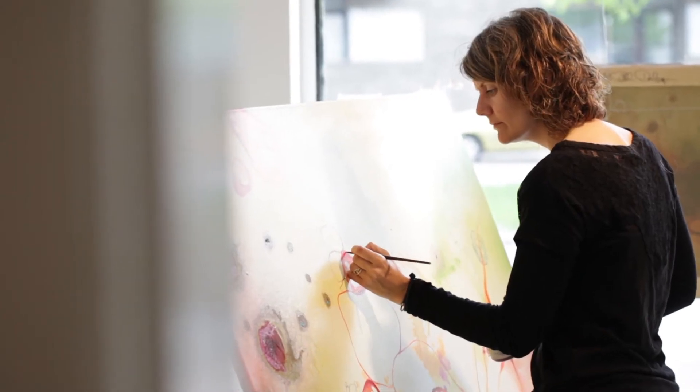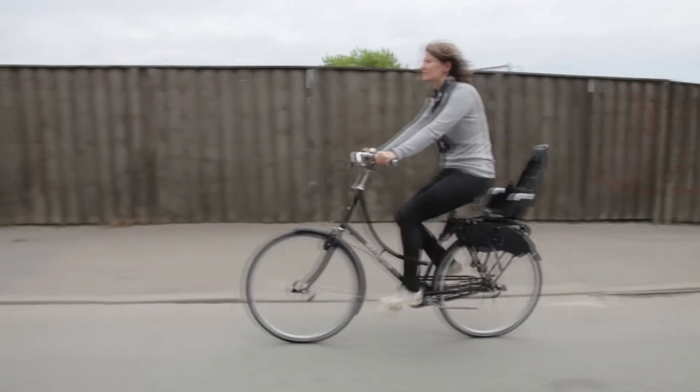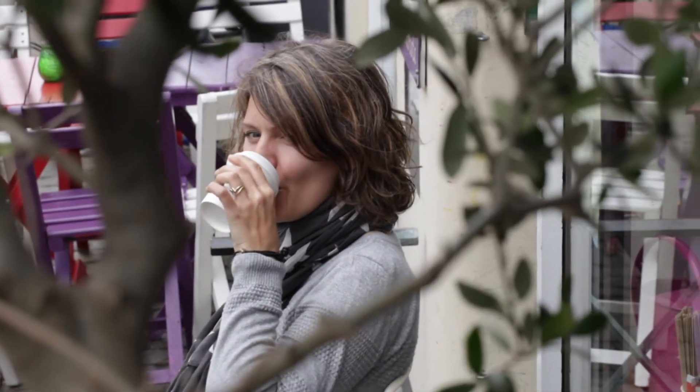My name is Rikke Darling. I'm an artist living with my family here in Copenhagen, Denmark. It's a very small capital with green parks and surrounded by water. That is very perfect for me because I'm very inspired by the nature in a very city-like way.